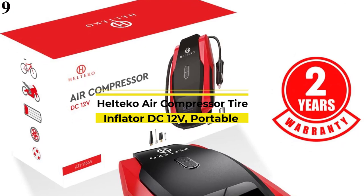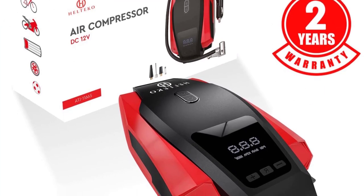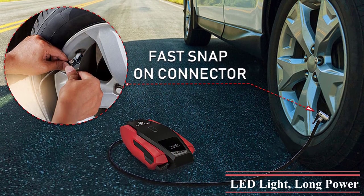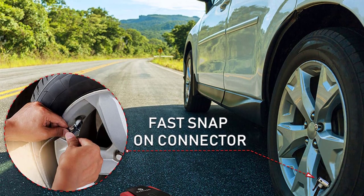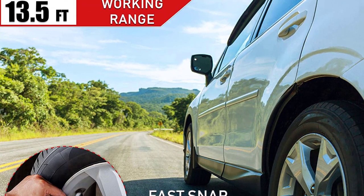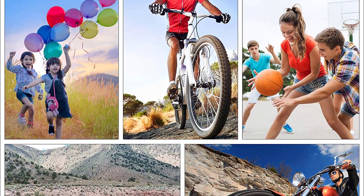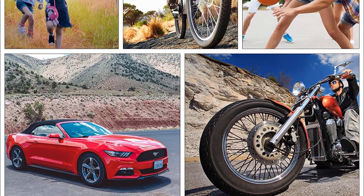Number 9 is the Heltico Portable Air Compressor. It is quite small and compact, which makes it a great portable option for a lot of users. You can easily store it in the trunk of your car when not in use. You can connect it to the 12V power socket of your car, resulting in up to 120W of power consumption, allowing this air compressor to reach up to 150 PSI air pressure. It comes with a 1.5-year warranty and a 3.5-meter-long power cord for easily reaching all tires of your vehicle.